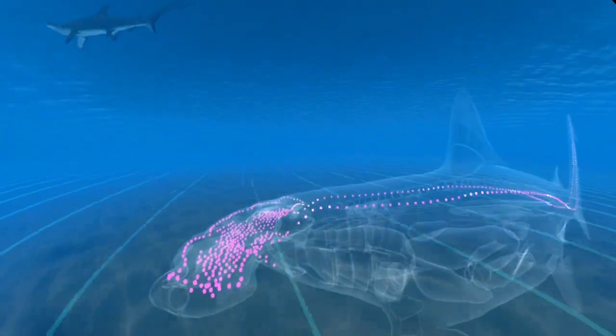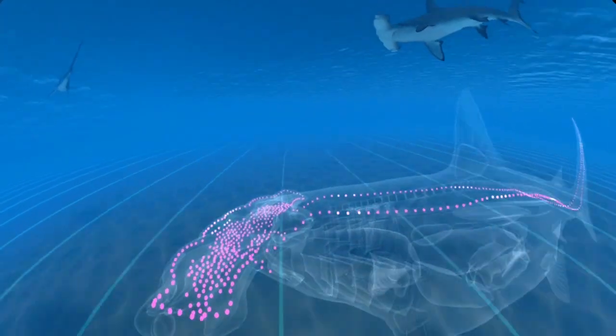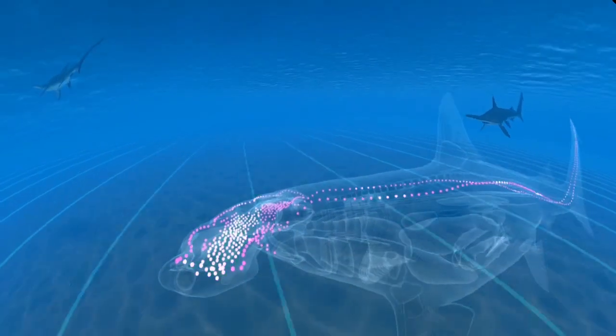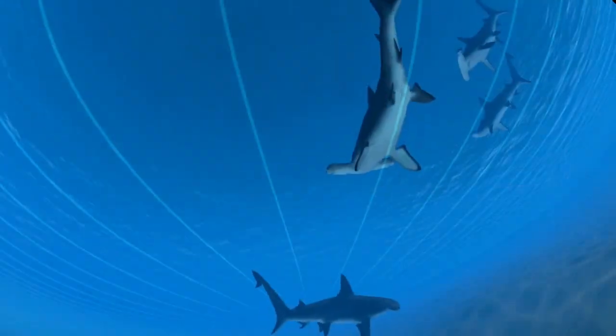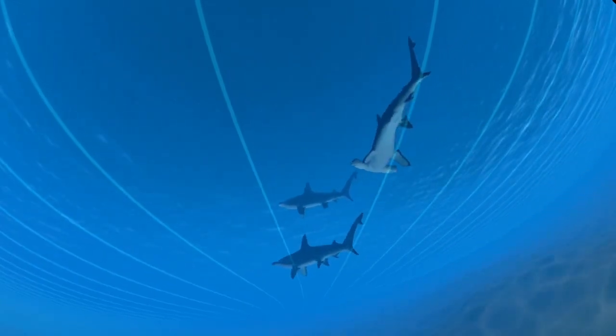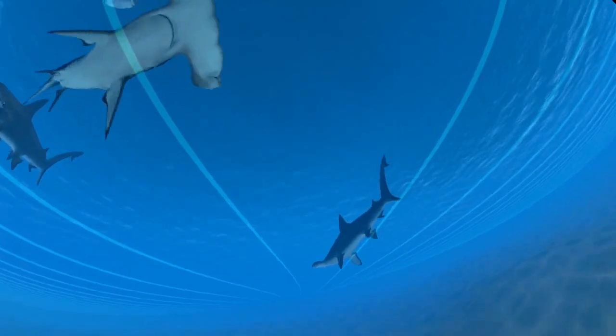Hammerhead sharks have special gel-filled organs called the ampullae of Lorenzini, which detect electric fields — both natural fields and those created from swimming across magnetic fields. Sensitivity to magnetic fields helps sharks and other fish swim in straight lines across the open ocean.